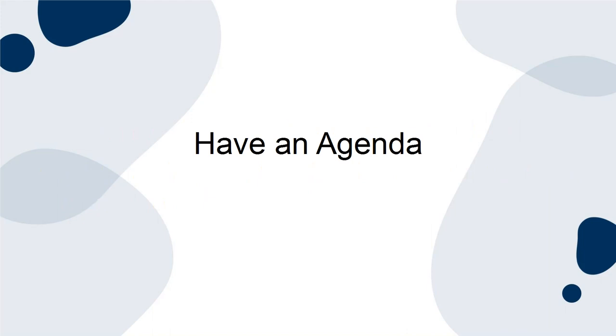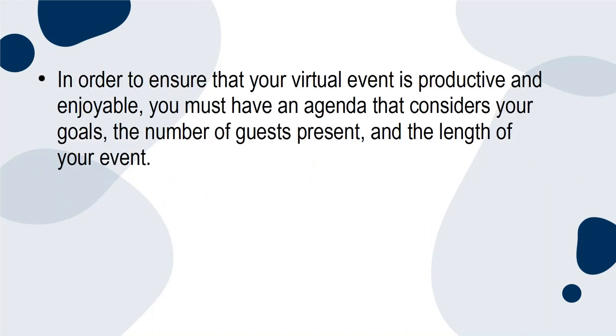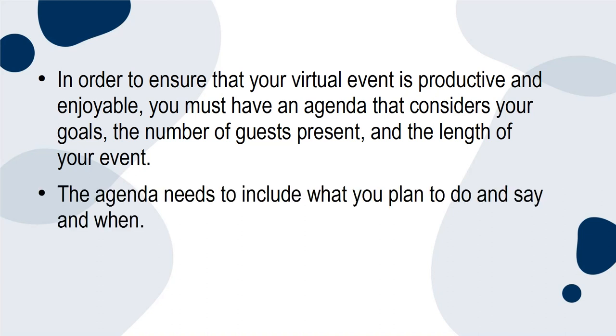Have an agenda. In order to ensure that your virtual event is productive and enjoyable, you must have an agenda that considers your goals, the number of guests present, and the length of your event. The agenda needs to include what you plan to do and say and when.